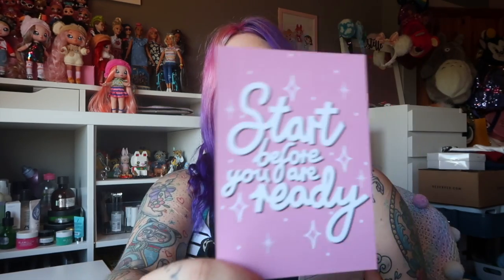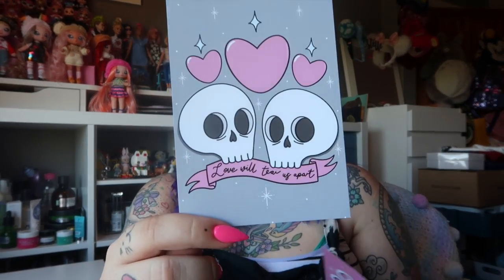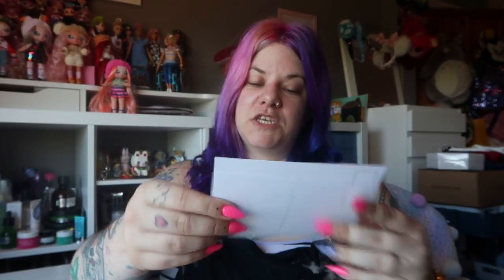Next up are a couple of postcards, sticking with the written motivational quote theme. This one says 'Start before you're ready,' and then this one says 'Love will tear us apart' — that's a spooky themed one. She does lots of really cute spooky stuff, so if you're into spooky things definitely check out her shop. She's working on a Halloween collection at the moment which I think is going to include a Halloween colouring book, which is really exciting.